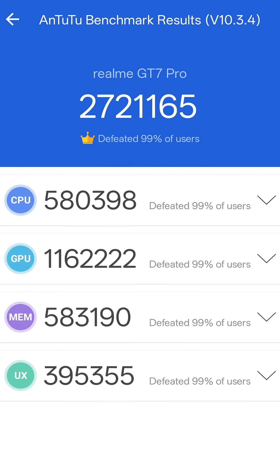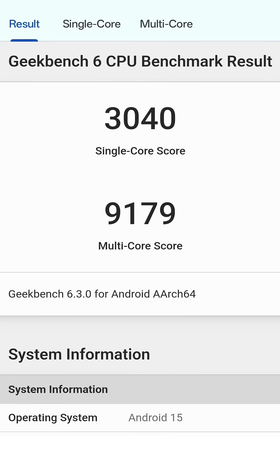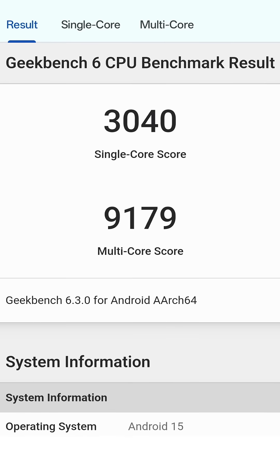The phone scored over 2.7 million in AnTuTu, but it didn't quite reach the 3 million mark promised. The Geekbench numbers are also super impressive.